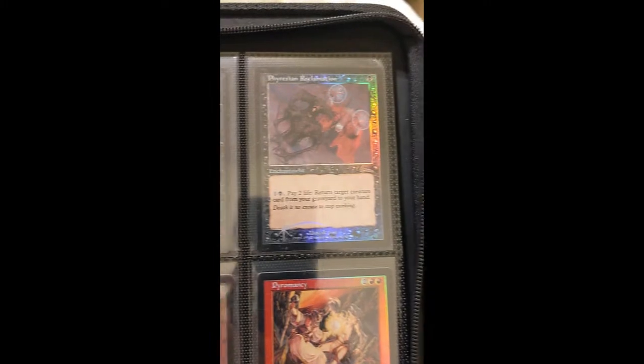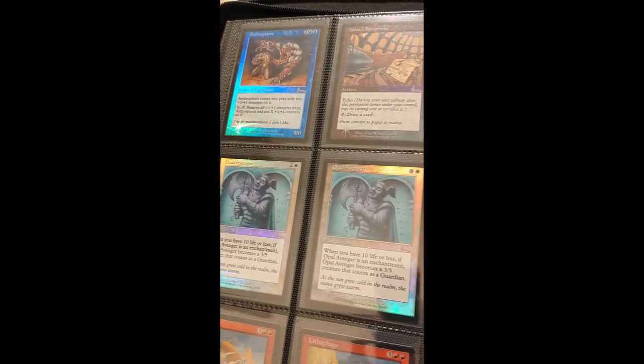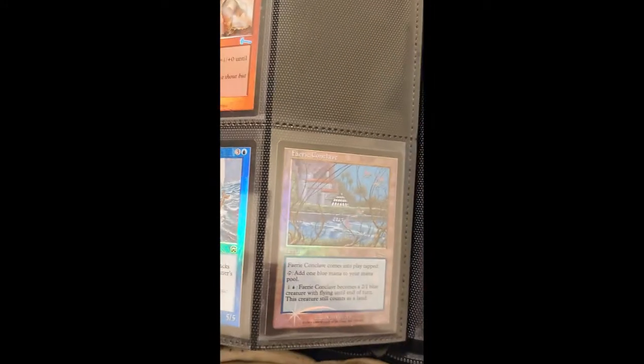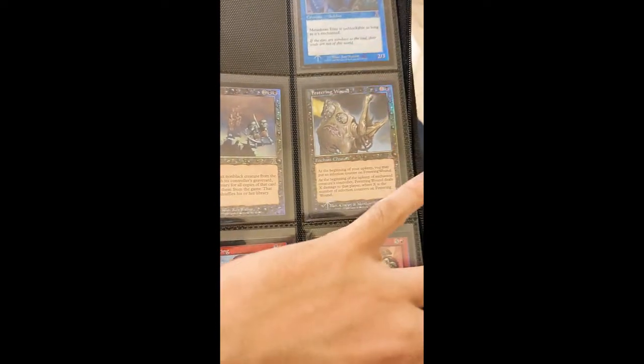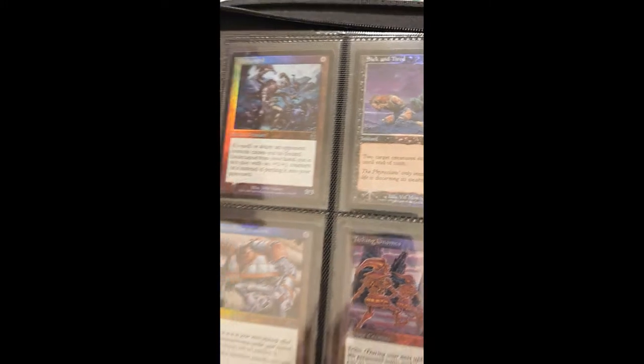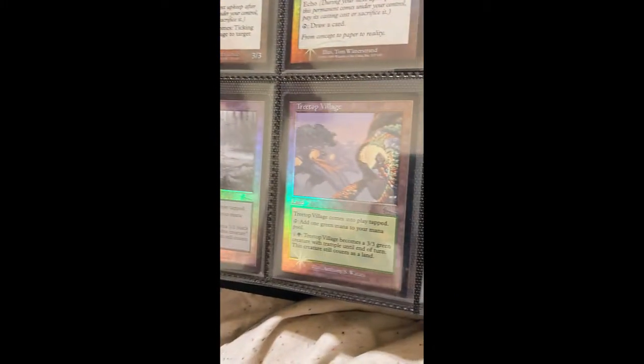Phyrexian Reclamation is a nice one because of EDH. I have no idea if this video came out well but hopefully it did. You can see we've got some Urza's Legacy rares here. Some Mercadian Masques — got Faerie Conclave, which I used to play in my Legacy Land Still deck a long time ago. Got another Faerie Conclave here. I've got almost all the man-lands, just missing the red one.